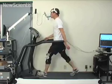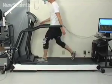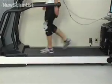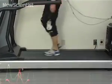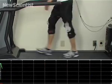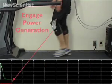The device weighs 1.6 kilograms, so walking becomes more of an effort while wearing it. The researchers from Simon Fraser University looked at the extra effort required and the amount of power generated when using the device constantly, and compared this to using it only during the braking phase of a step.